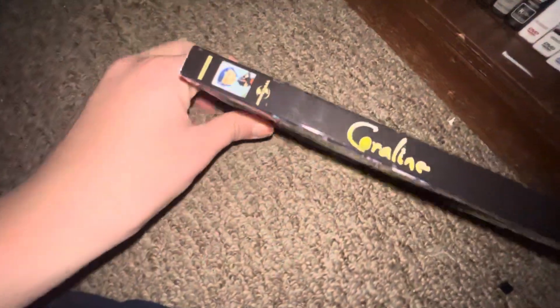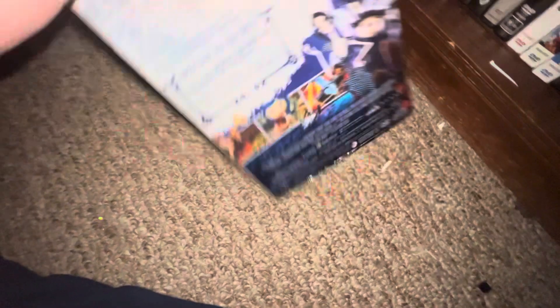Up next I got Coraline — front, spine, back, the DVD.